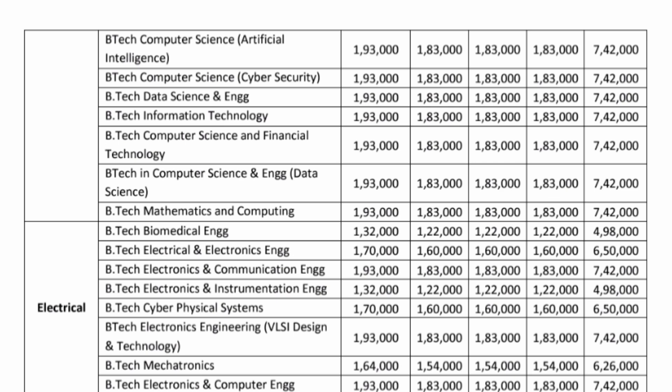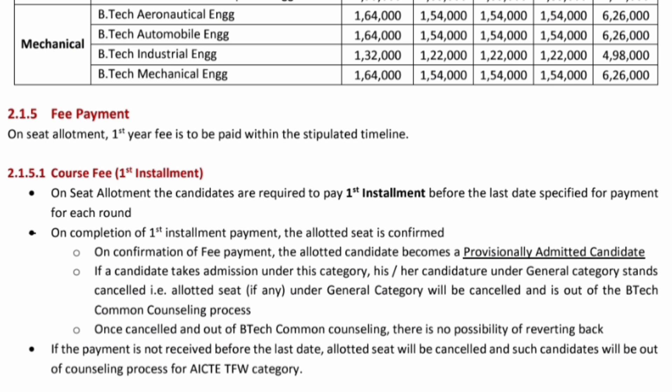The same is applicable to mechanical engineering branches — 1,64,000 per year for aeronautical, automobile, and mechanical branches, with a total of just 6,26,000. Industrial engineering branches are even cheaper — available at under 5 lakh rupees. You can study industrial engineering at the main campus of MIT Manipal.